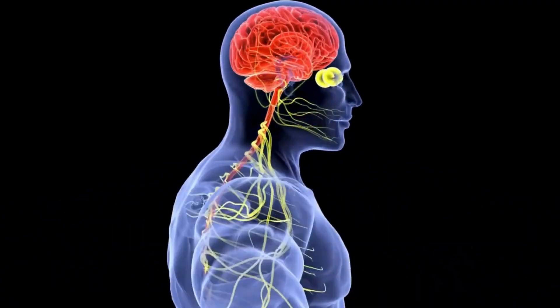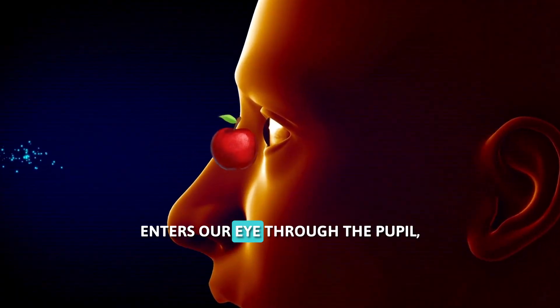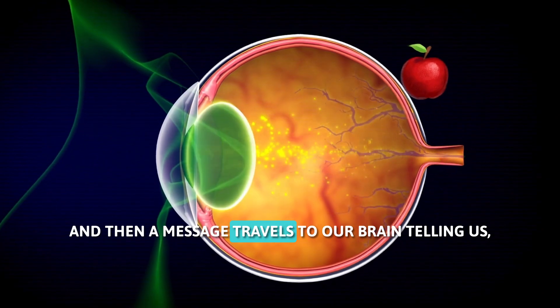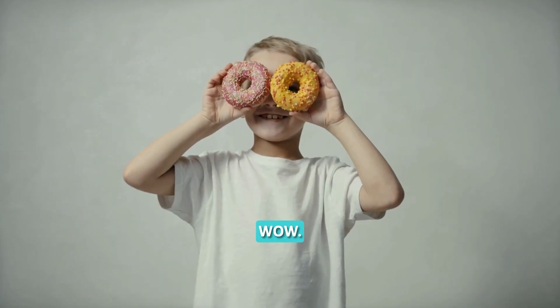Our brain then takes these signals and tells us what we are seeing. It's like our brain is the amazing computer that understands the messages from our eyes. So, light bounces off the apple, enters our eye through the pupil, is focused by the lens onto the retina, and then a message travels to our brain telling us, hey, that's a red apple! Wow!